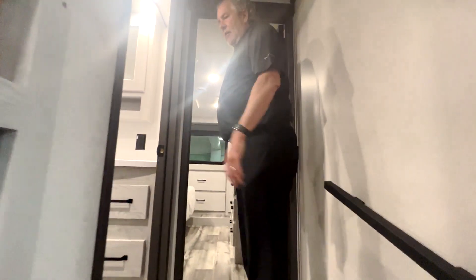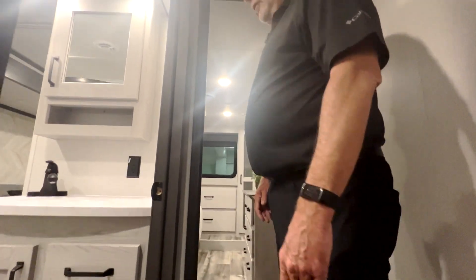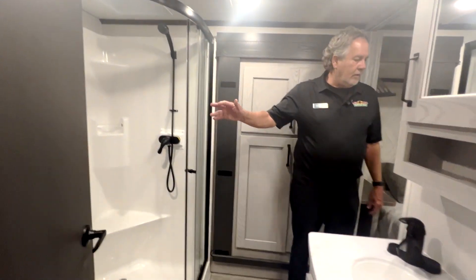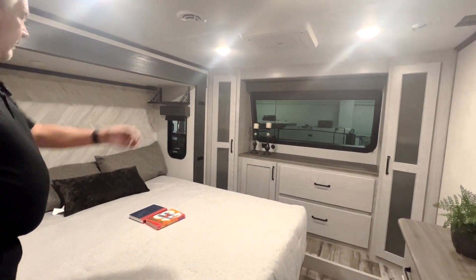There's a Jack and Jill style bathroom area, so you can walk through here. Nice-sized shower, and then you can walk into a nice bedroom with a window up there.